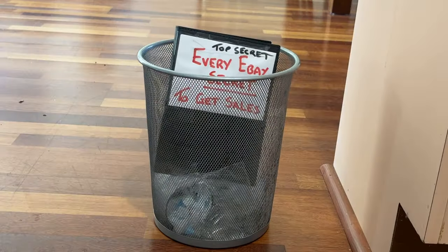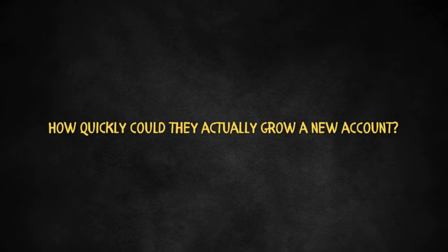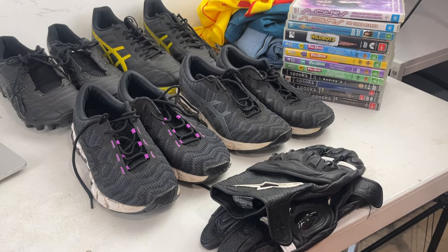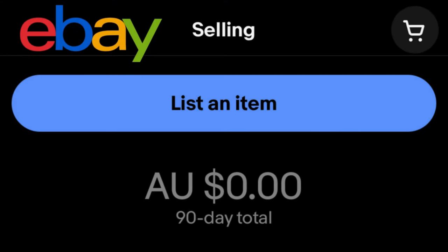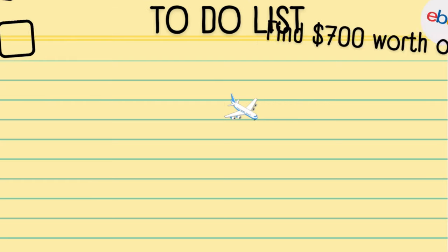If a full-time eBay seller started from scratch, what would they do differently compared to an inexperienced beginner? And how quickly could they actually grow it? I've been a full-time eBay seller for the past three and a half years, and yesterday I created my brand new eBay account and started listing my very first items for sale. The rules of this challenge are simple: I have 90 days to generate $5,000 worth of sales. Today's day two.